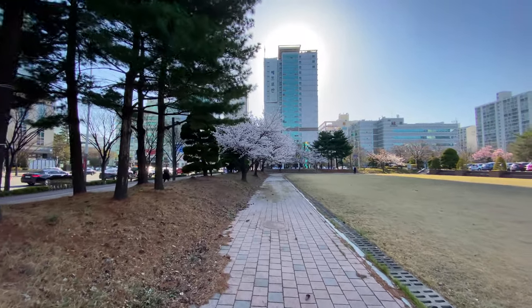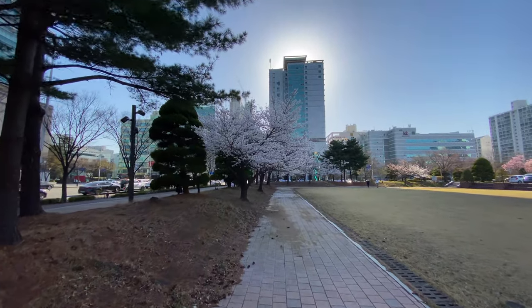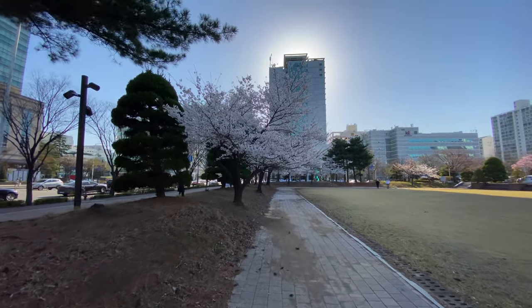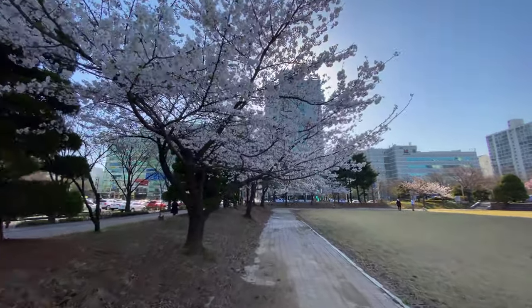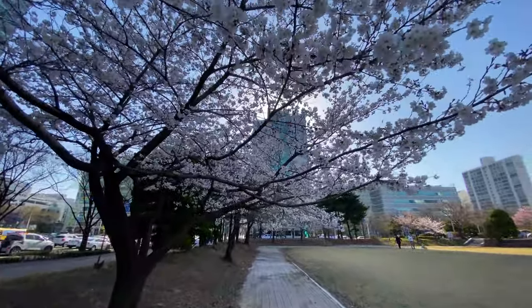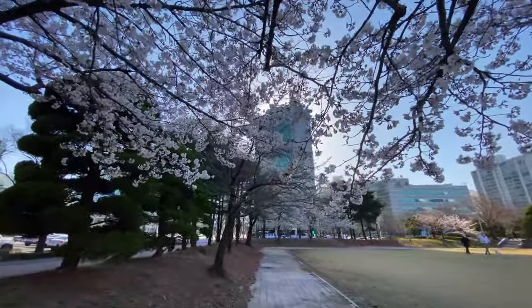So many cherry blossoms are now blooming and I look forward to a great shooting with them tomorrow. I will visit the Lotte World Tower, the Seokchon Lake area, and make some great pictures. I hope they turn out great ones.